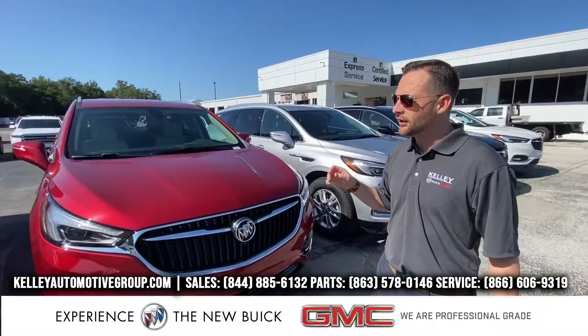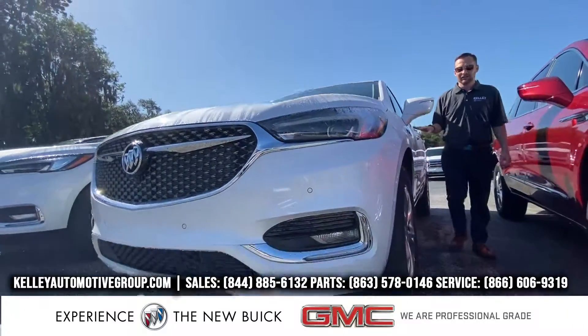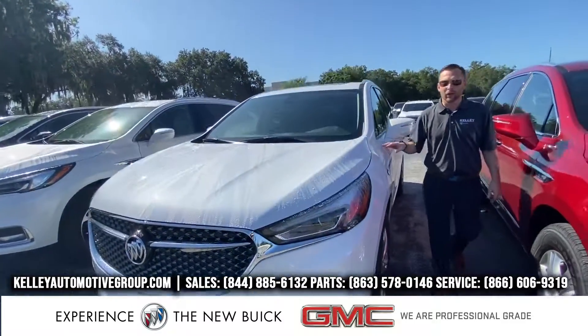As we go up a couple spots here, I have the Buick Enclave in the Avenir package. This is an absolute loaded Enclave — it has every option you can get. White Frost.